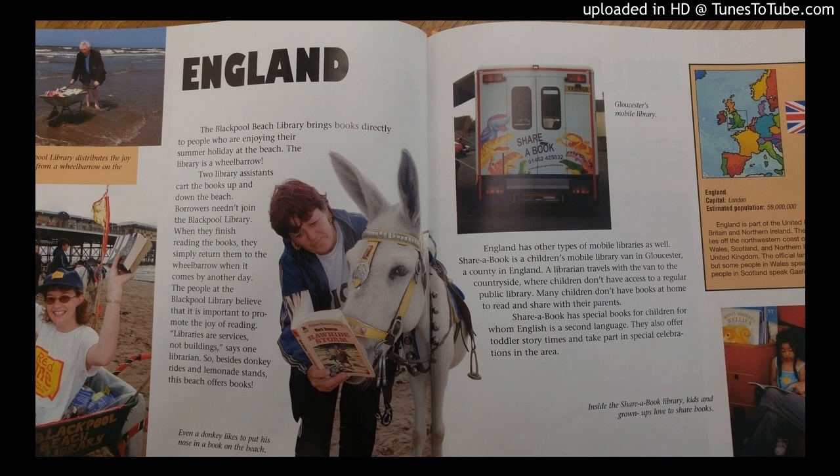England. The Blackpool Beach Library brings books directly to people who are enjoying their summer holiday at the beach. The library is a wheelbarrow. Two library assistants cart the books up and down the beach.